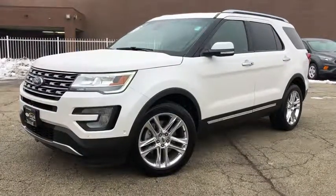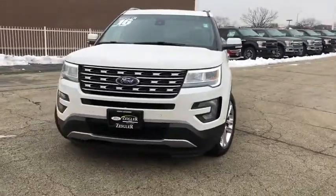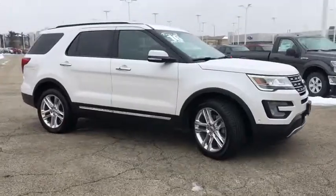2016 Ford Explorer. You've got a lot of capabilities to call on in a Ford Explorer — don't underestimate your choices. This vehicle has less than 55,000 miles.